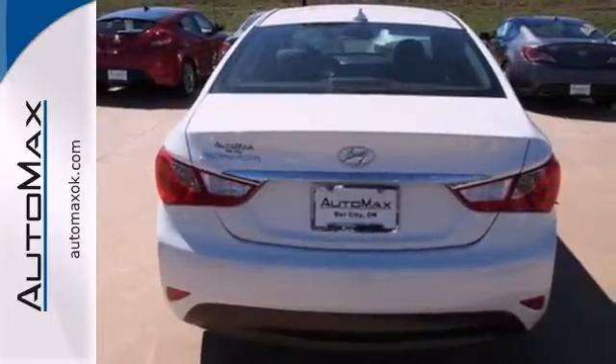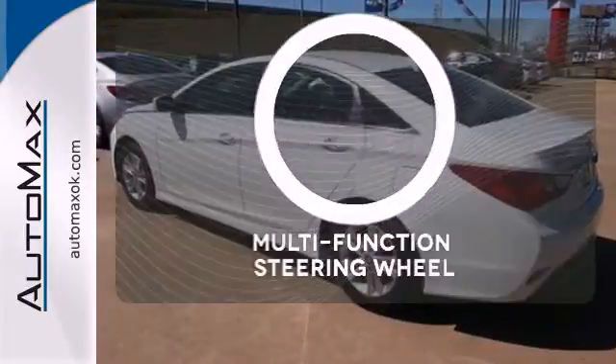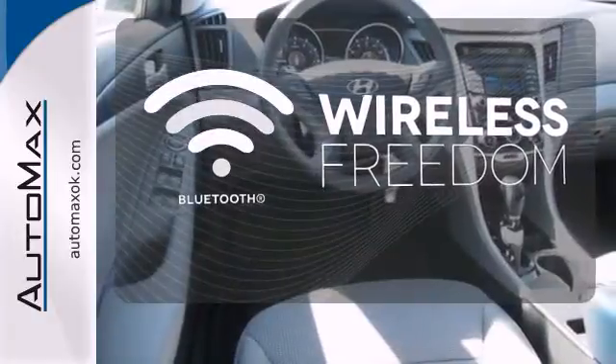This Sonata also comes with alloy wheels, keyless entry, multifunction steering wheel, and speed control. The multifunction steering wheel helps keep your eyes on the road and your hands on the wheel. You don't have to put your life on hold when you have Bluetooth.